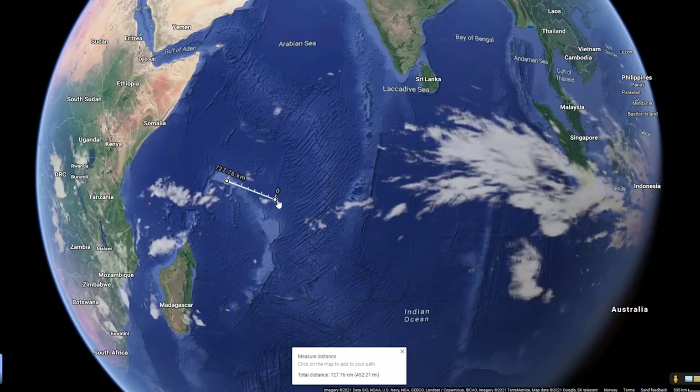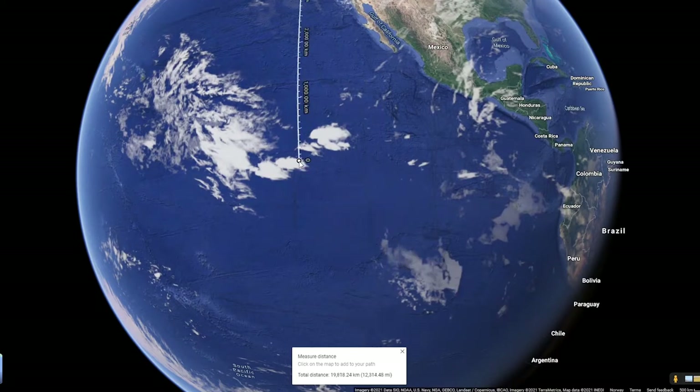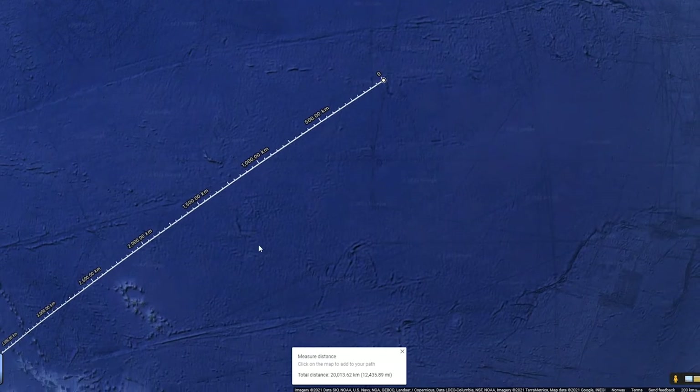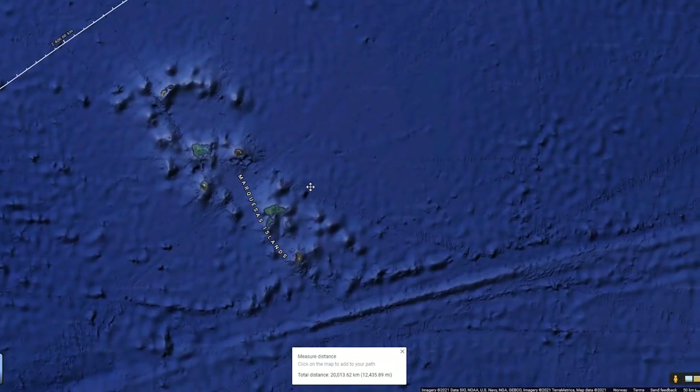Opposite side time. Starting from the capital city Victoria, moving 20,000 kilometers around the globe — as usual, we land in the Pacific Ocean. But this time, we are far away from land. The closest land lies over 2,000 kilometers away, and it's the Marquesas Islands, part of French Polynesia, an overseas collectivity of France.